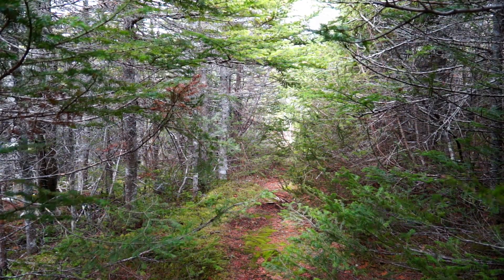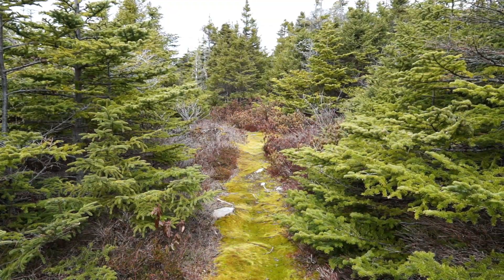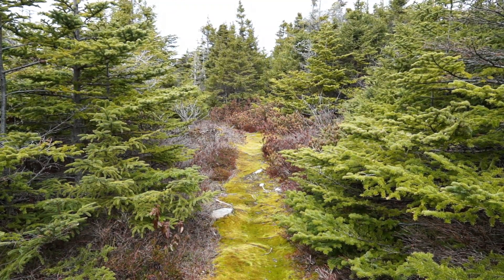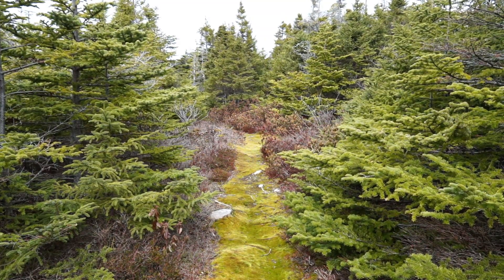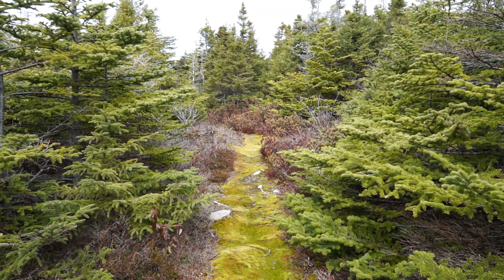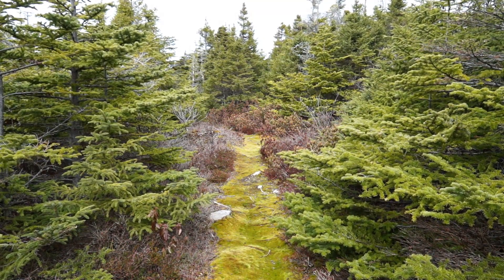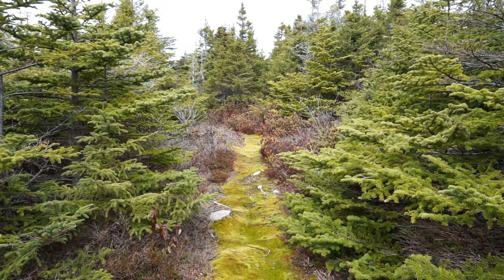Once you get off the boardwalk, the trail is pretty grown in. It is spring and we just walked through a section that was really muddy and really grown in, and we just came to this part of the trail. Once you get out of that it's pretty neat — the moss is growing on the trail.